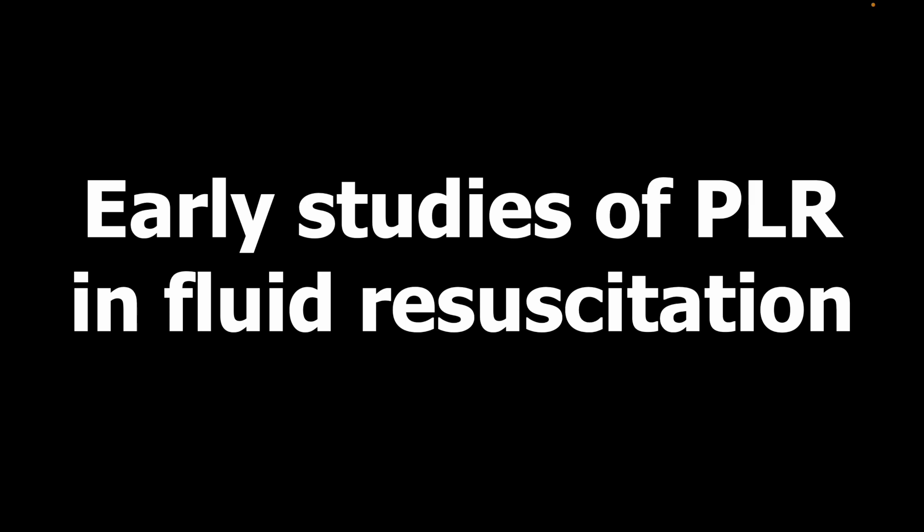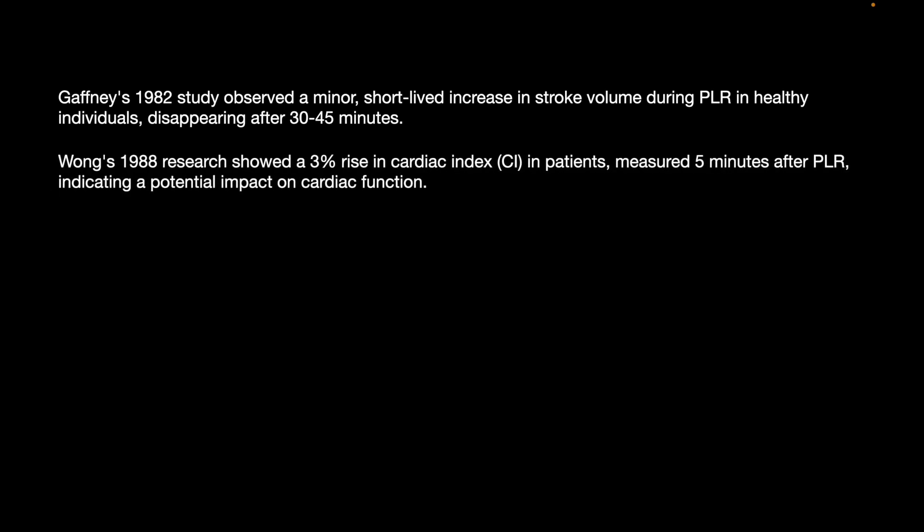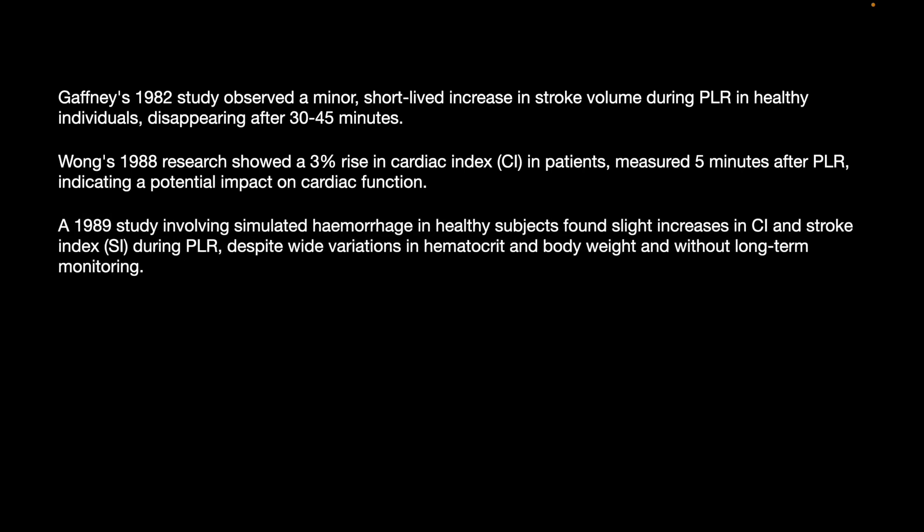Turning to the early studies of PLR in fluid responsiveness: Gaffney's 1952 study observed a minor, short-lived increase in stroke volume during PLR in healthy individuals, which disappeared after 30 to 45 minutes. Wong's 1988 research showed a 3% rise in cardiac index measured 5 minutes after PLR. A 1989 study involving simulated hemorrhage in healthy subjects found a slight increase in cardiac index and stroke index during PLR, despite wide variations in hematocrit and body weight, without long-term monitoring.